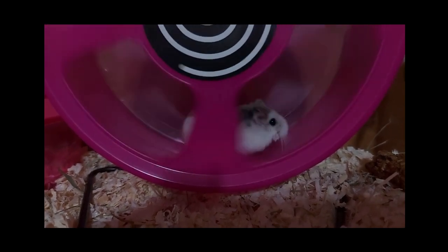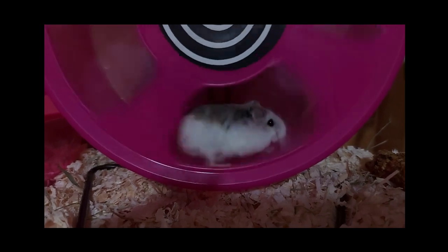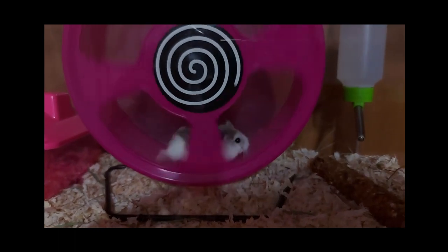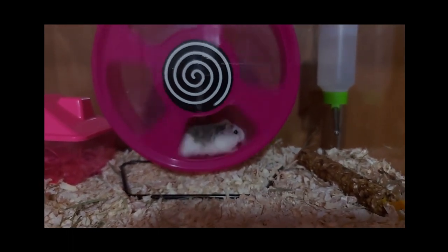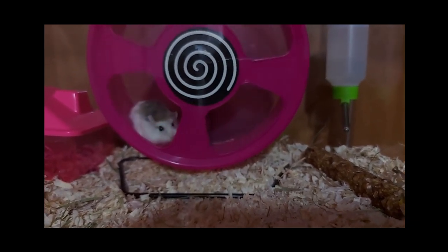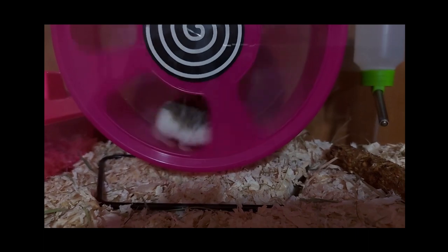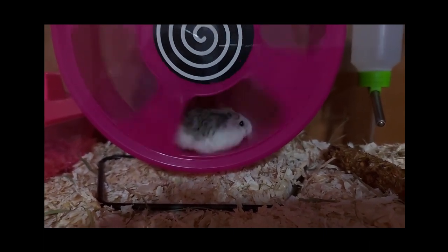And that's a wrap, animal enthusiasts. Remember, helping our hamsters maintain a healthy weight is essential for their well-being. By providing a balanced diet, encouraging exercise and enrichment, monitoring their progress, and seeking professional advice when needed, we can ensure our hamster friends lead happy, healthy lives. If you found this video informative, don't forget to give it a thumbs up and share it with fellow hamster owners. As always, thank you for tuning in, and we'll see you in the next video. Take care and keep those hamsters fit and fabulous.